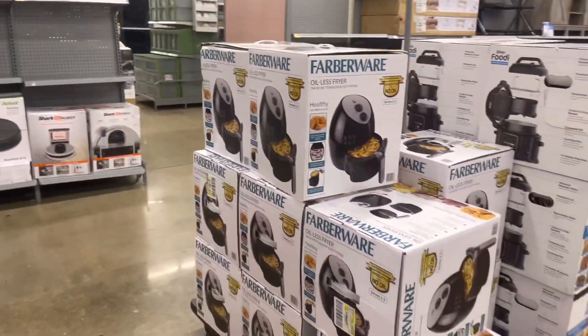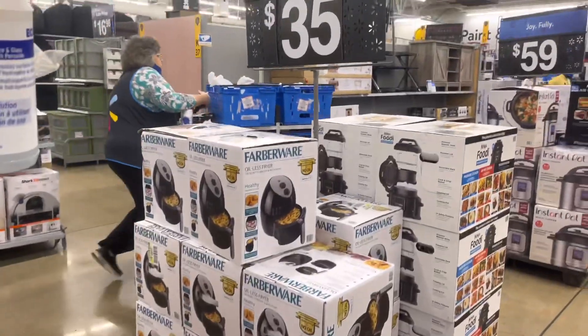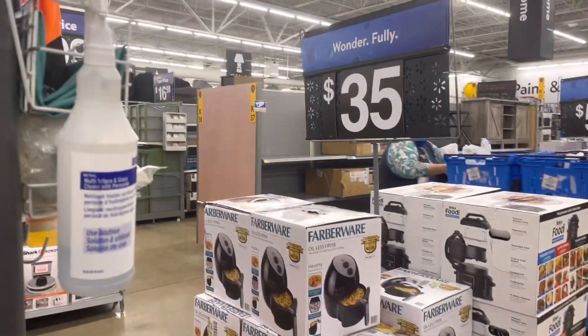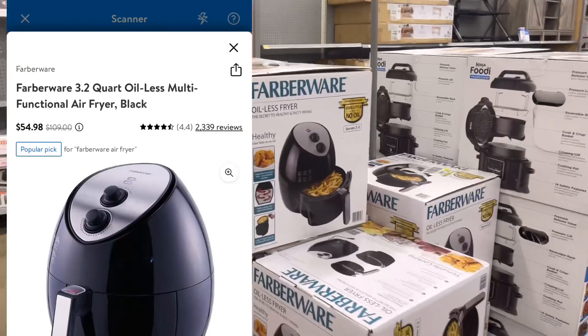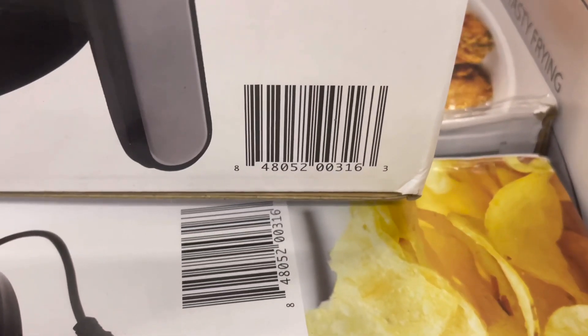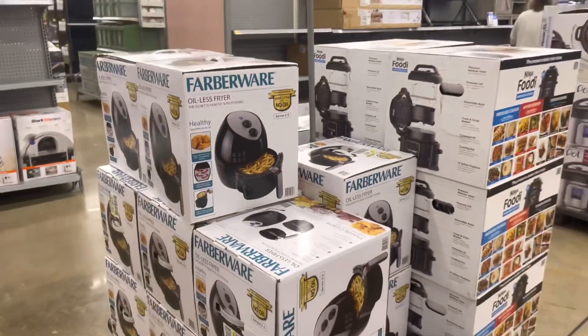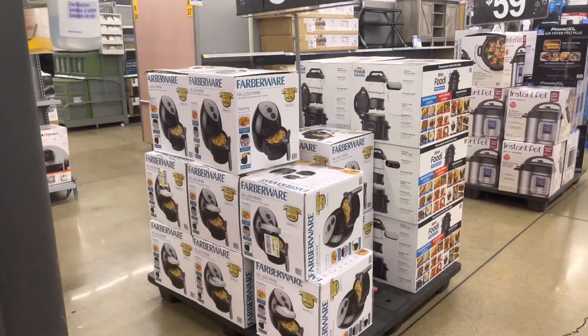Voila — $35 for this air fryer! I know I've been showing you $10 and $20 air fryers, but these are normally like $100, so $35 is definitely a great price. I think Black Friday price was $59, so this is an awesome price y'all.